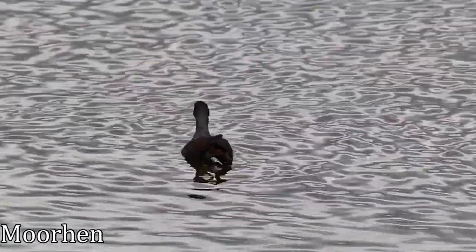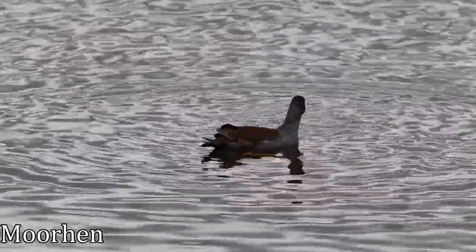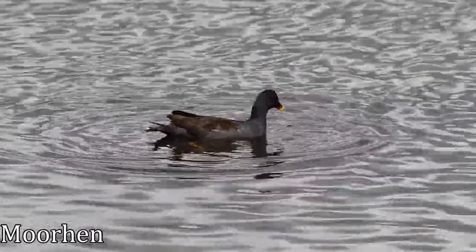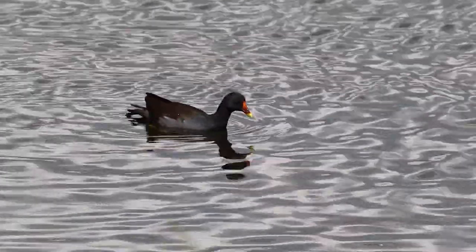This is a moorhen, a common bird found in many lakes, ponds and rivers. Closely related to the coot, it can be distinguished by its red beak with a yellow tip. Moorhens are omnivores, eating anything from snails, insects and small fish to berries, seeds and grasses.